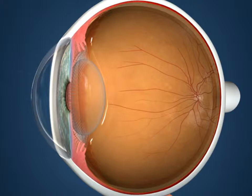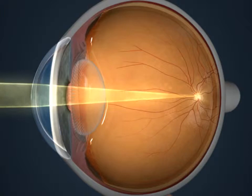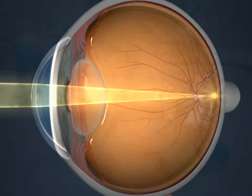In order to see clearly, the eye must focus incoming light onto the retina at the back of the eye. If light does not focus on the retina, the eye will be nearsighted, farsighted, or astigmatic. There are vision correction solutions that help refocus the light, enabling the eye to see clearly.